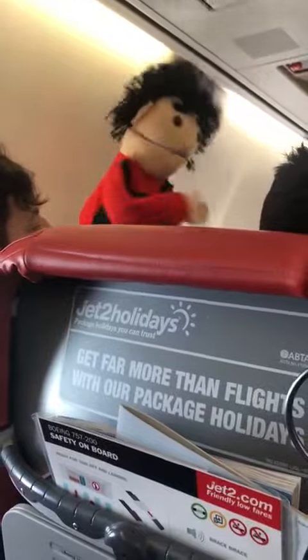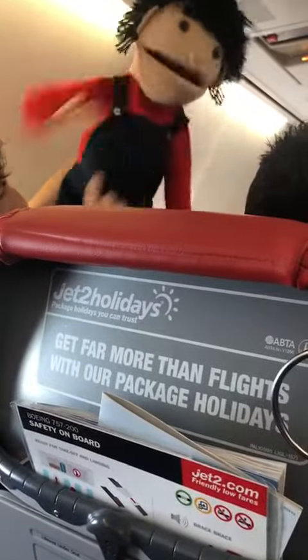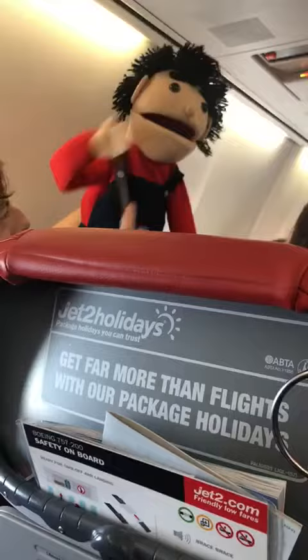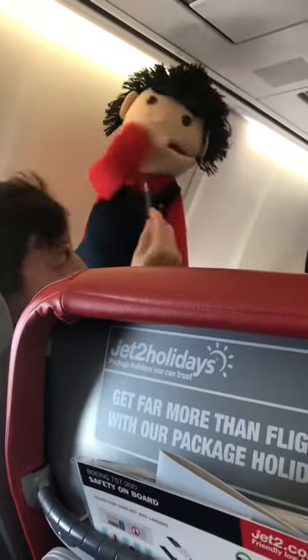There's also a light and a whistle to help you attract attention. It's time to fasten your seatbelts. Simply press the two metal ends of your seatbelt together until they click, then pull the strap to adjust so it's tight and low around your waist. To release your seatbelt, simply lift the metal cover.